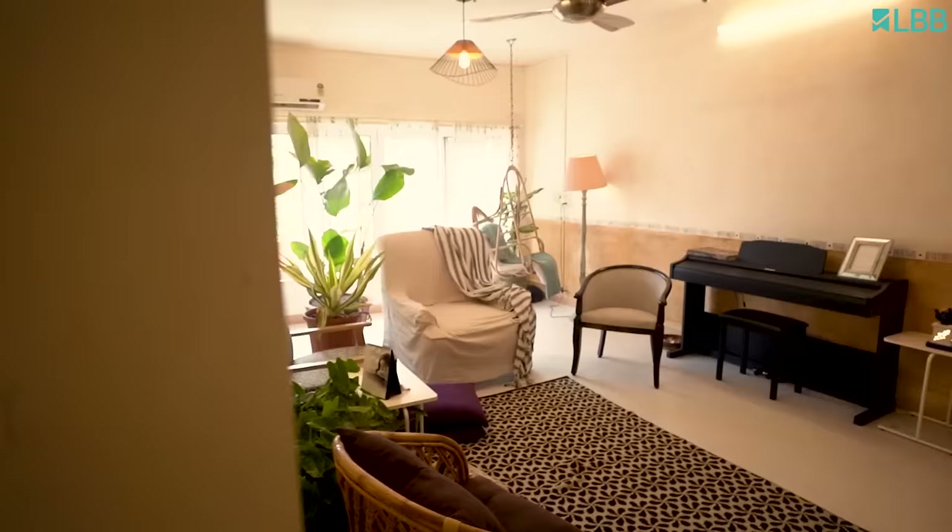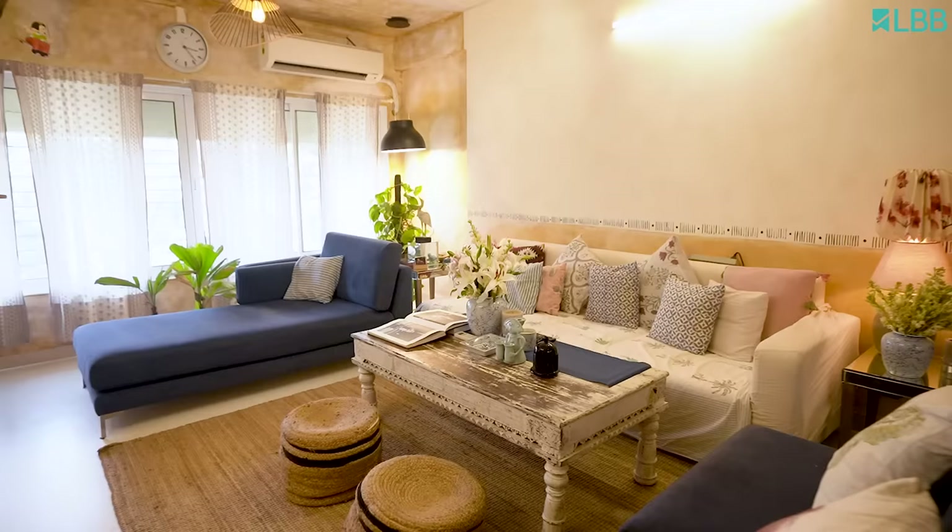If you look at the span of the space, the living room especially — I combined the two apartments by just breaking down the wall with some art deco element of the arches that we see.